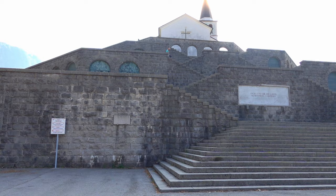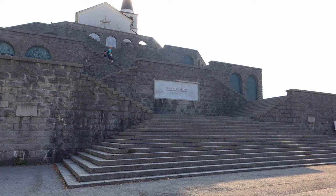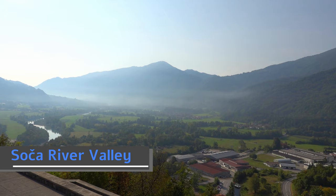Some of the fiercest and deadliest fighting in World War I occurred in this river valley right here. And this is a monument to the Italian soldiers who were killed.